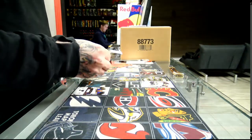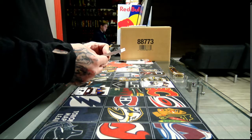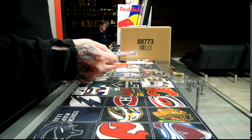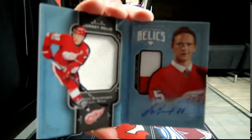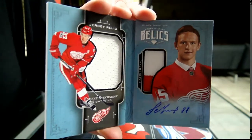For Detroit Red Wings, Diamond Rookie Booklet. Rookie Booklet Relic — that's an autograph, number 99, of Evgeny Svechnikov. Nice break for the Wings with two Svechnikov. Nice hits.